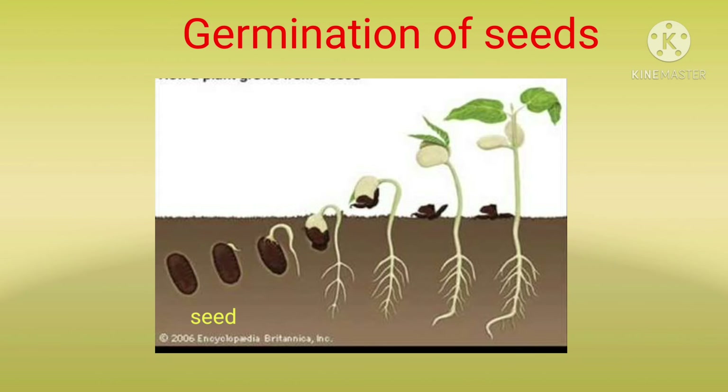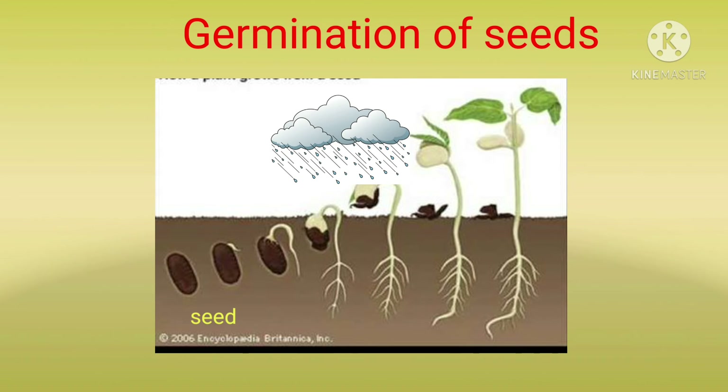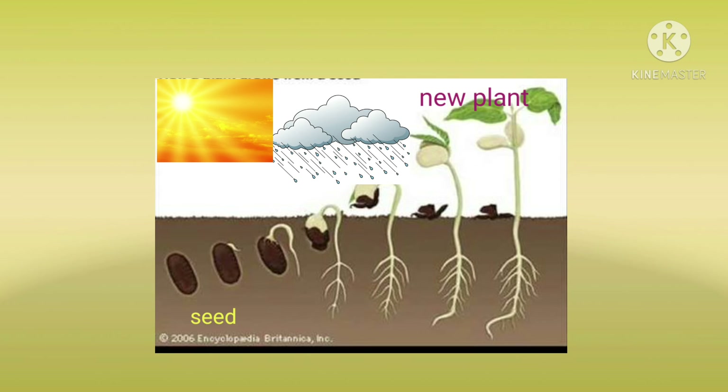Let's read about germination of seeds. When a seed is sown in the soil and it receives water, air and sunlight, it grows into a new plant. The process of development of a new plant from a seed is called germination.